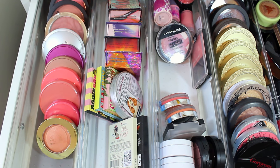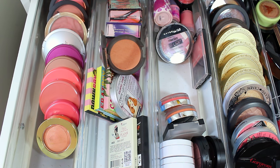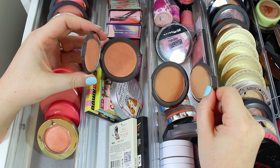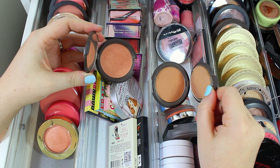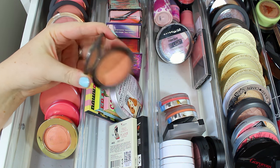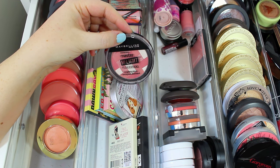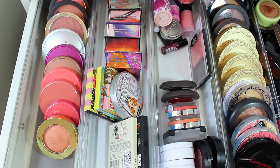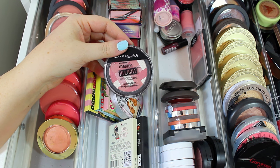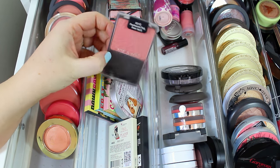I have two Becca Cosmetics Mineral Blushes — one in the shade Damselfly and one in Wild Honey. They're kind of similar: Damselfly is more bronzy and Wild Honey is more pink, but I love these blushes. The formula is just amazing and I definitely want to try more of them, so I'll be keeping these for sure. I'm also obsessed with the Maybelline Master Highlight by Face Studio in Pink Rose — it's possibly my favorite drugstore blush in the entire world, so I'll definitely keep that. And I've been using the Wet n Wild Pearlescent Pink Blush lately, so I'll hang on to this one too.